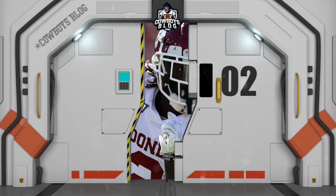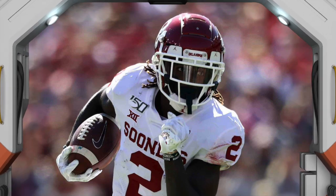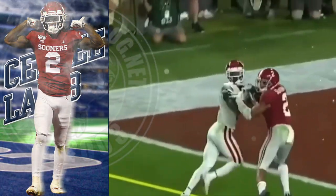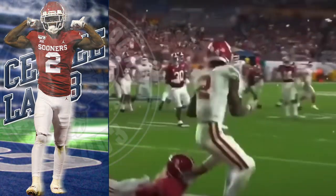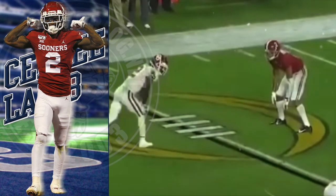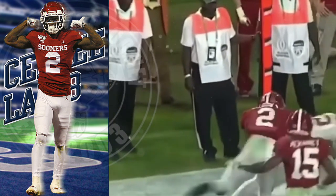One big thing about CeeDee Lamb: if you put him in one-on-one coverage, you're toast. You can see right here he's tearing up Patrick Surtain the Second — he's got the bloodlines, but not enough to shut down CeeDee Lamb.